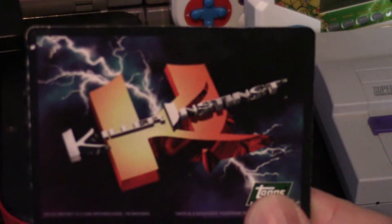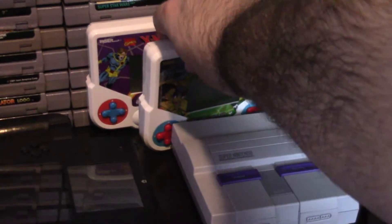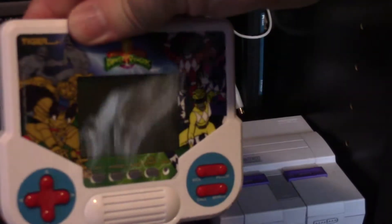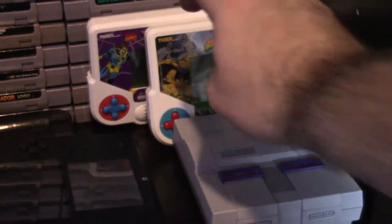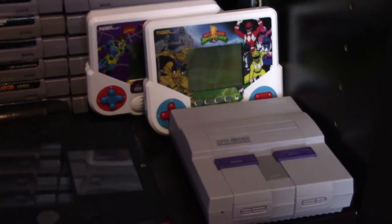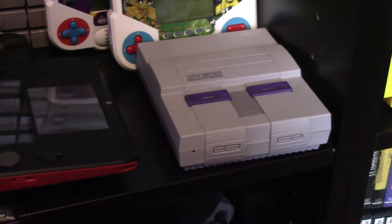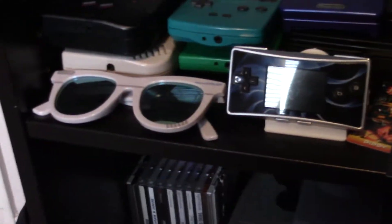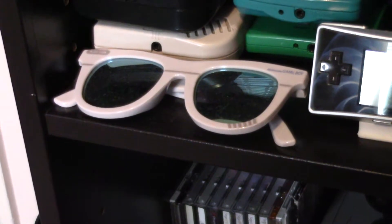I've got a Killer Instinct trading card which I keep near the Super Nintendo collection. Over here I've got some Tiger handhelds — these are the new reproduction ones that Tiger came out with in recent years. I've got Mighty Morphin Power Rangers and X-Men. Down here I've got the Super Nintendo Classic Edition, which I have not modded. And these are Game Boy sunglasses — just sunglasses that look like the Game Boy. Pretty cool.